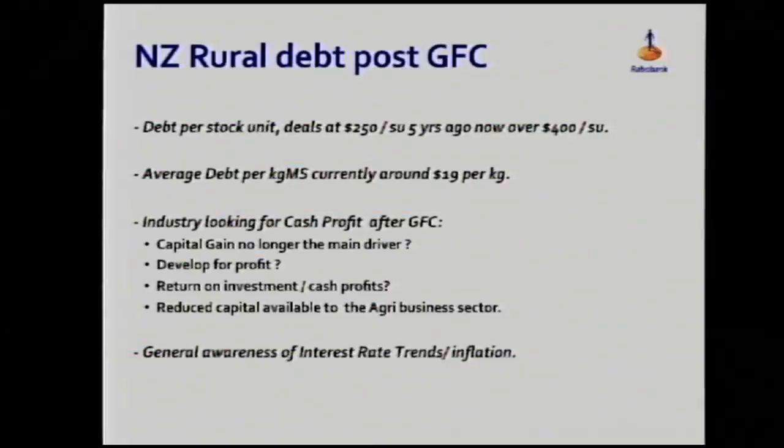The other side of the coin is the debt market. Until the GFC hit, New Zealand rural debt was actually growing at 15% per annum. So capital gain was going at 13% but debt was going at 15%. You can see pretty clearly that bank debt was the major driver of that increase in land prices — there wasn't too much profit going in there.